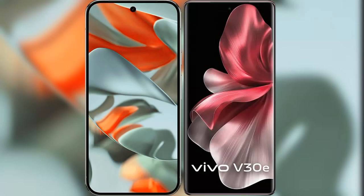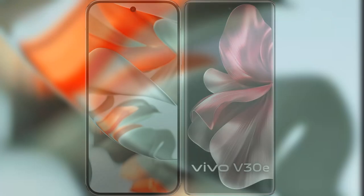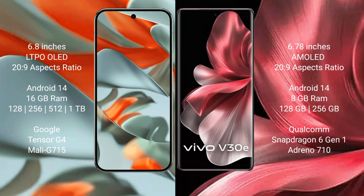We will compare the new Google Pixel 9 Pro XL with the Vivo V30e. Google Pixel 9 Pro XL has a 6.8-inch LTPO OLED display with Corning Gorilla Glass. Vivo V30e has a 6.78-inch AMOLED display, both running on similar display technology.